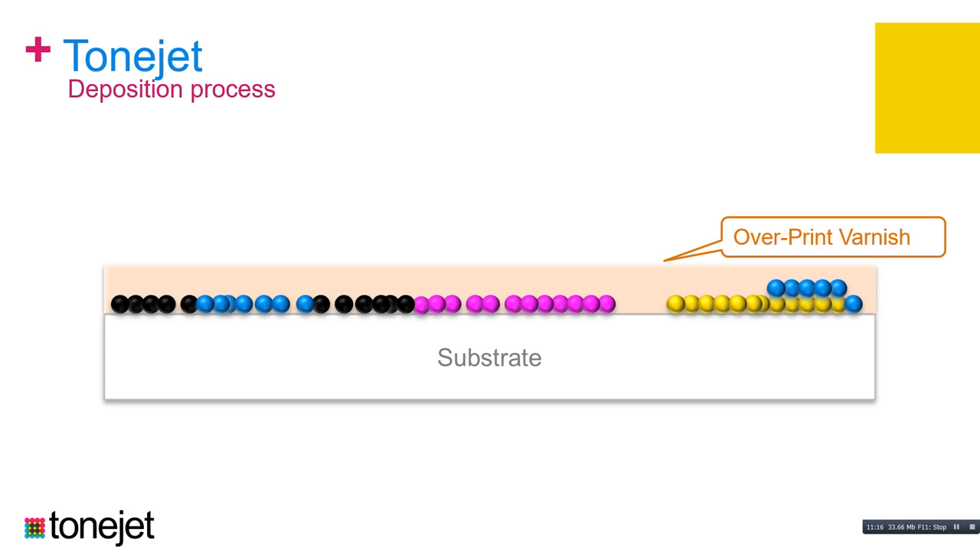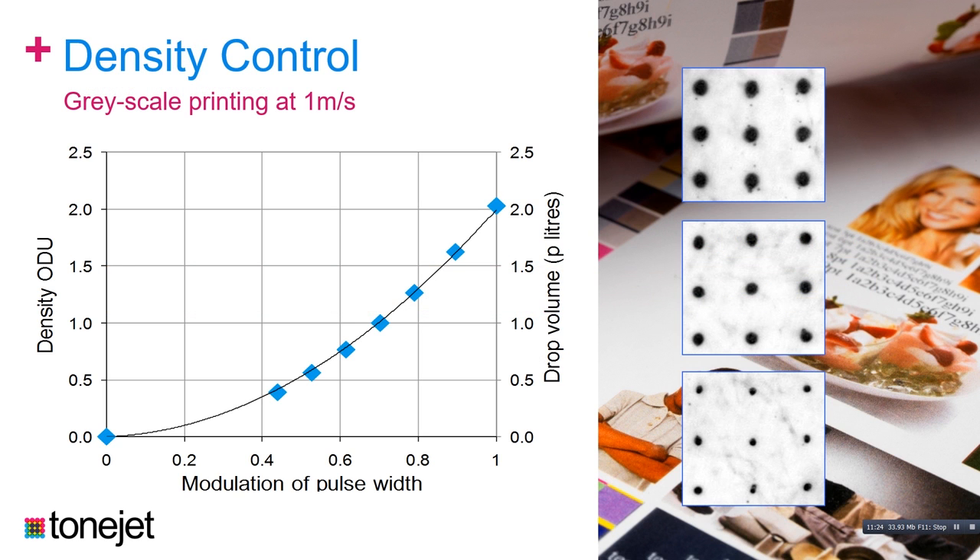We're able to control the density of the ink on the substrate — the color density — by changing the pulse width applied. The longer the pulse width, the more ink per pixel we deposit. We can go between about 0.4 and two total picolitres of ink per pixel.